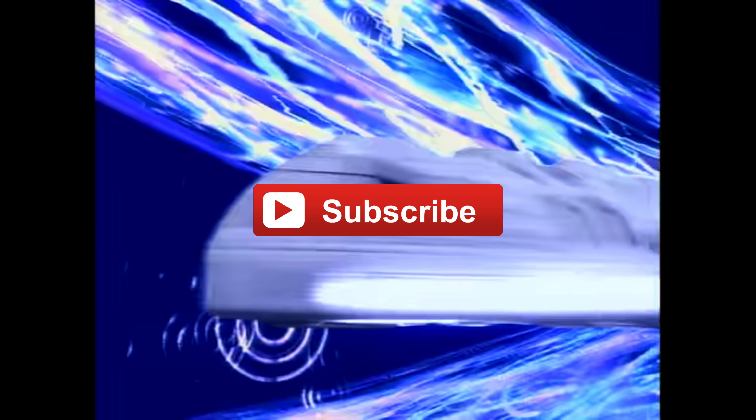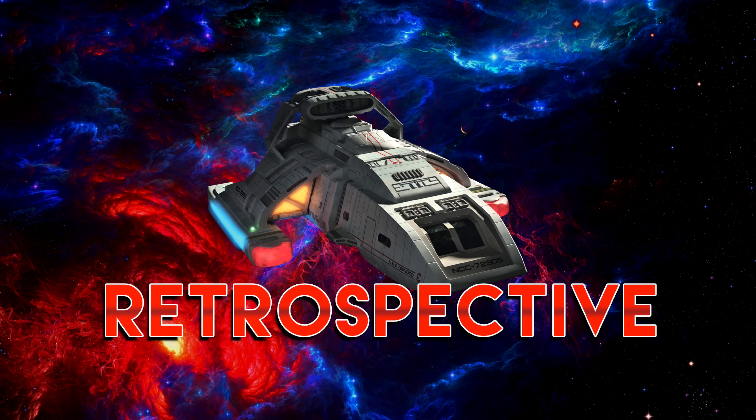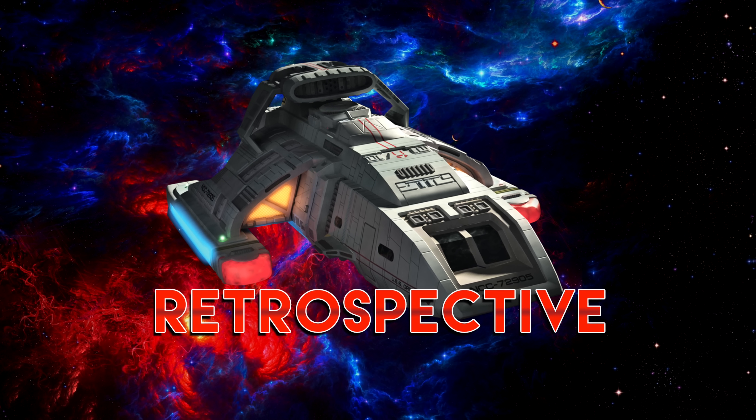If you like the video, I hope I earn your subscription by the end. There are dozens more like it on the channel. So the Bajoran Prophets have brought us together — now let's get going. This is The Runabout Retrospective.